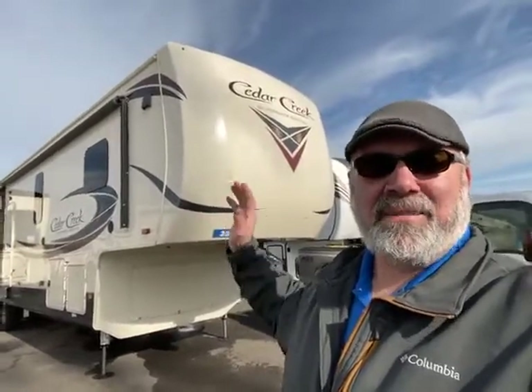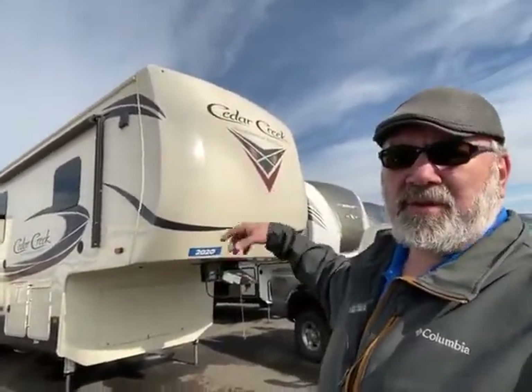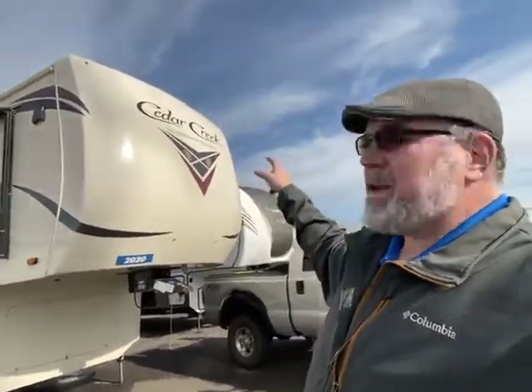Hey guys, this is Big Ben again. Here it is — one of my favorite used campers we got in. This thing is like brand new, barely used. An older couple had it and they traded it in for a toy hauler. It's a 2020 Cedar Creek Silverback Edition, almost top of the line — an awesome camper with tons of great features.